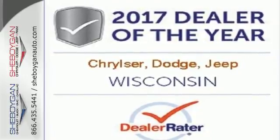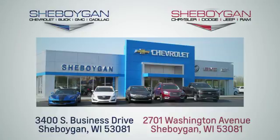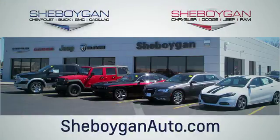Check this one out today. Choose Sheboygan Auto. We're conveniently located at 3400 South Business Drive or at 2701 Washington Avenue in Sheboygan, Wisconsin. Sheboyganautos.com.